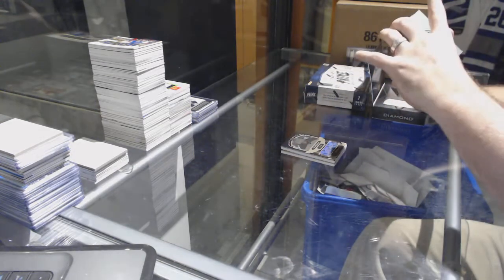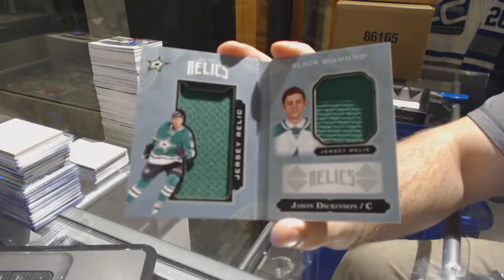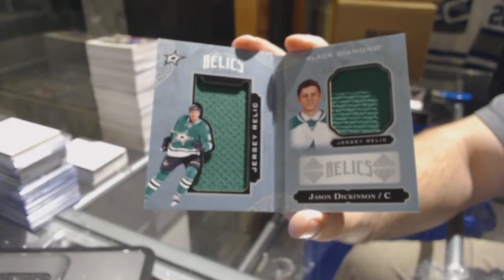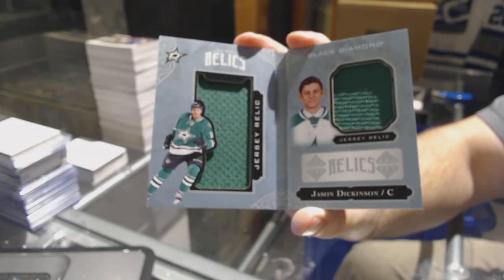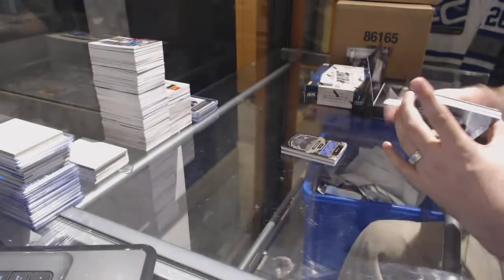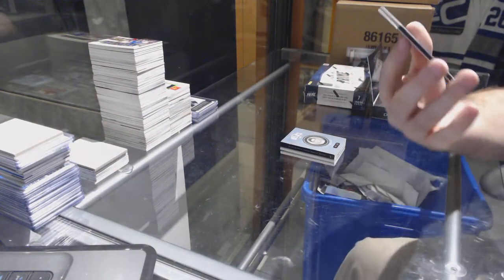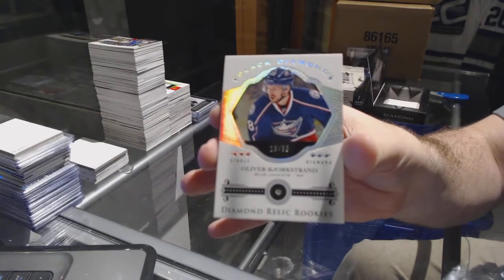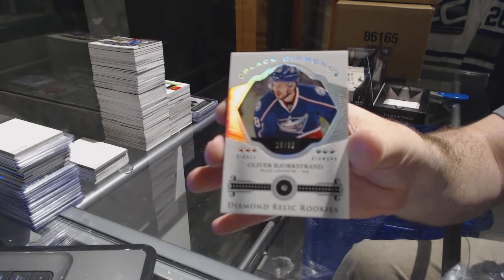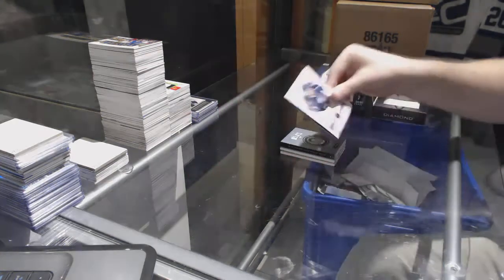We've got a Jason Dickinson, number to 299, for the Dallas Stars, dual jersey booklet. And we've got a Diamond, number to 99, for the Blue Jackets — Oliver Bjorkstrand.